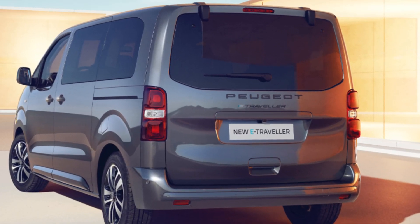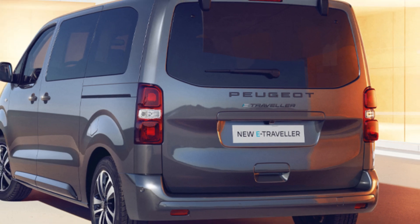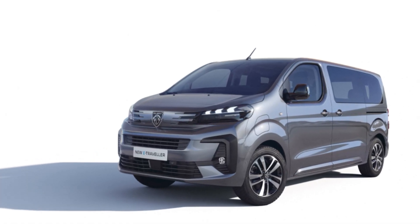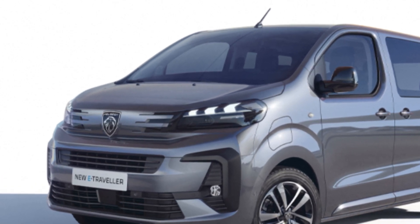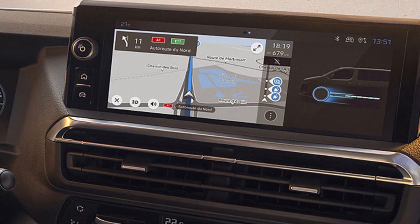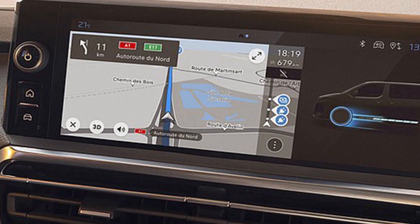It is equipped with a 136 horsepower engine. The minivan is offered in two lengths and is designed for five to nine people. An electric car can be charged to 80% in fast mode in 38–45 minutes.